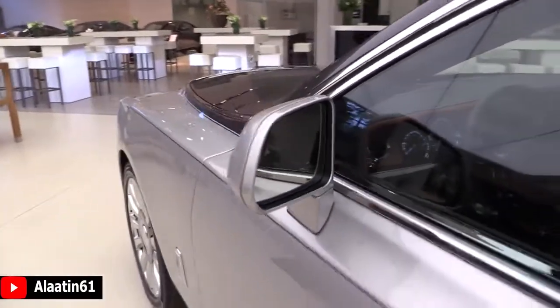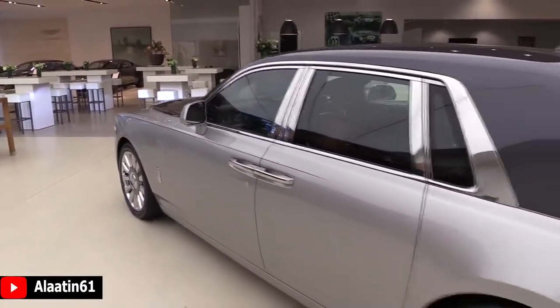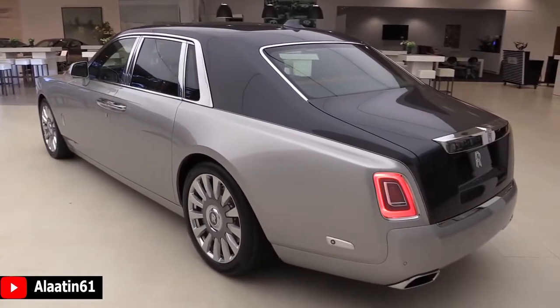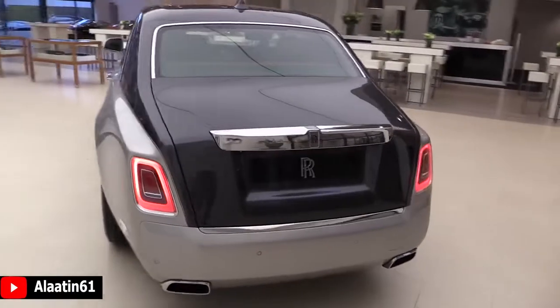It has opposite-opening doors for easier entry, two-tone colors — it looks lovely. You have the rear-view camera with panorama view, and LED taillights with a new shape.